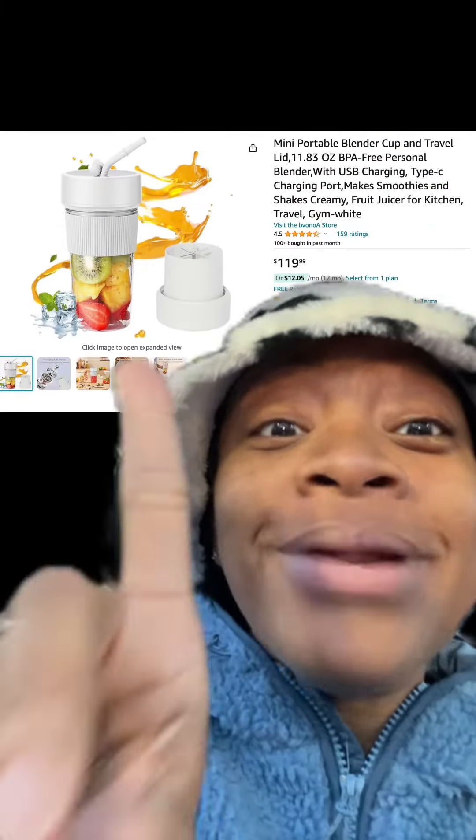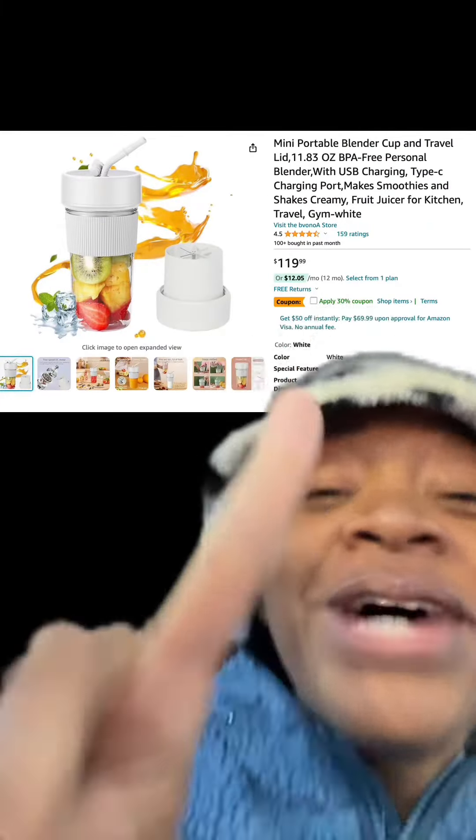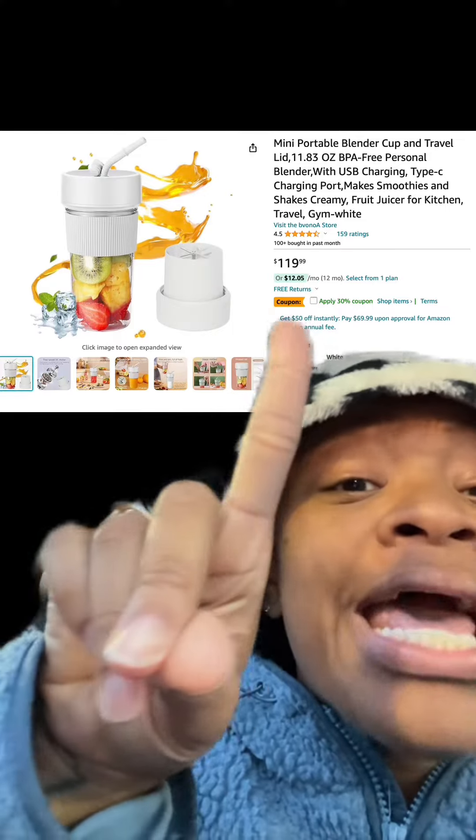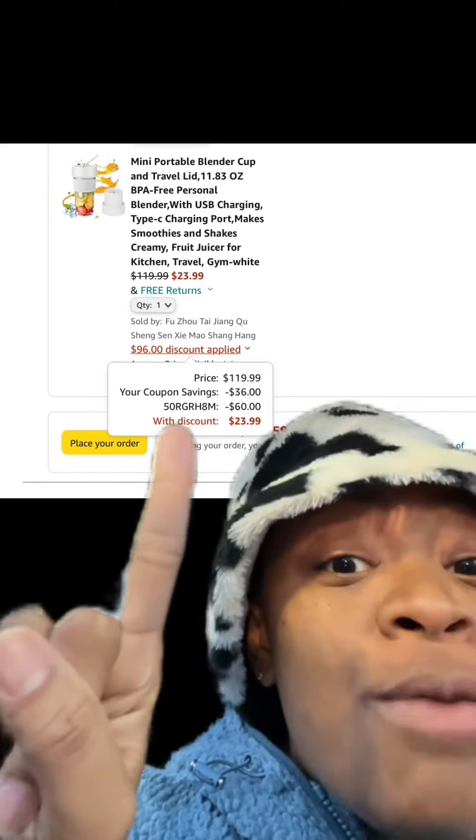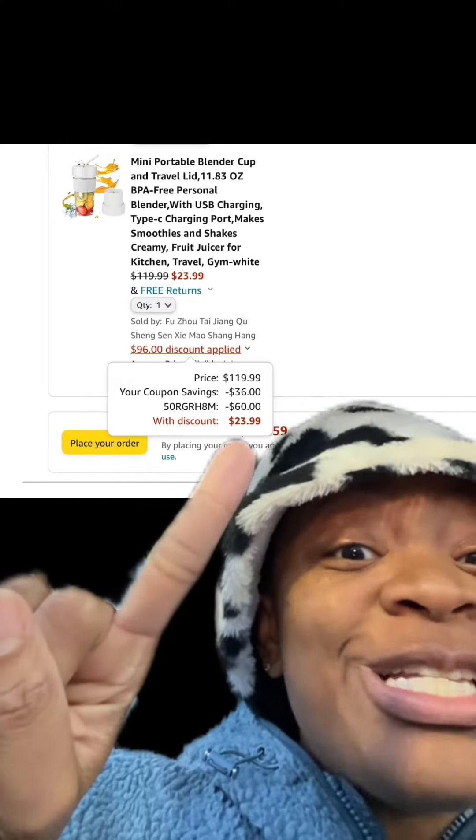We got this mini portable blender cup, perfect for travel, and it has really good reviews. Apply this 30% off coupon, and then at checkout enter this promo code, and you'll pay this price.